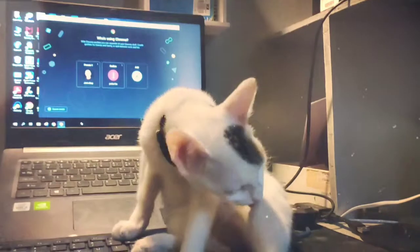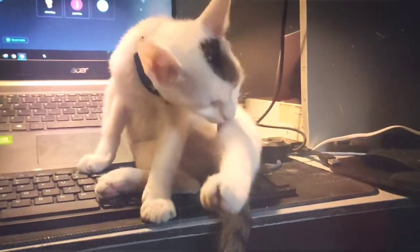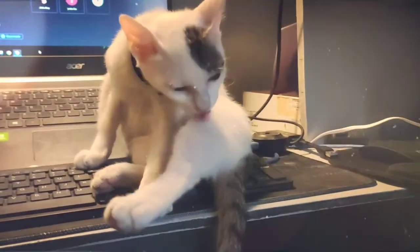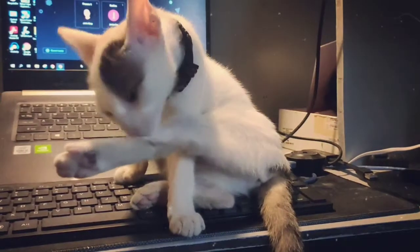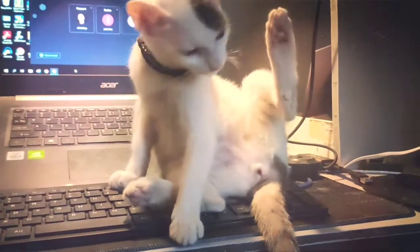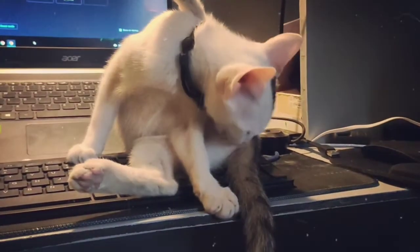Cats can't sweat to cool themselves. While dogs pant to cool off, a cat that pants with open-mouth breathing is hyperthermic — overheated — and may need veterinary attention, depending on the situation. Instead of panting to cool off, cats rely on the evaporation of saliva spread on the fur.